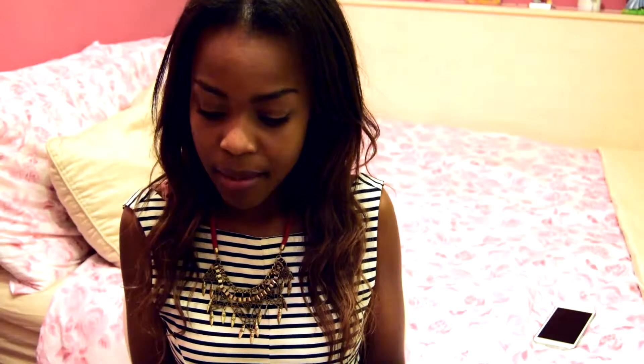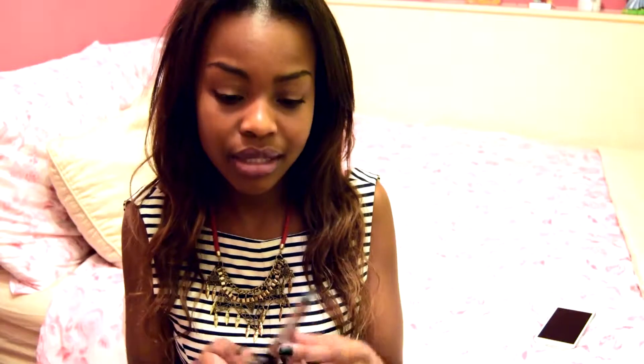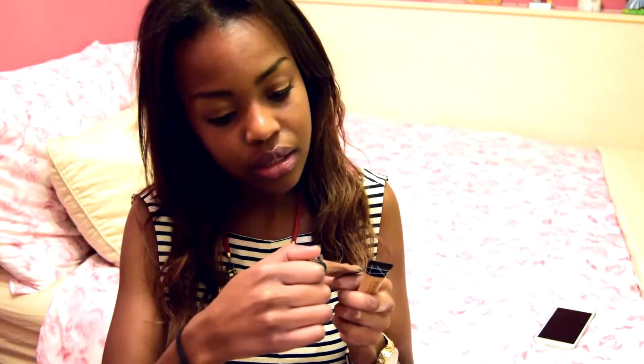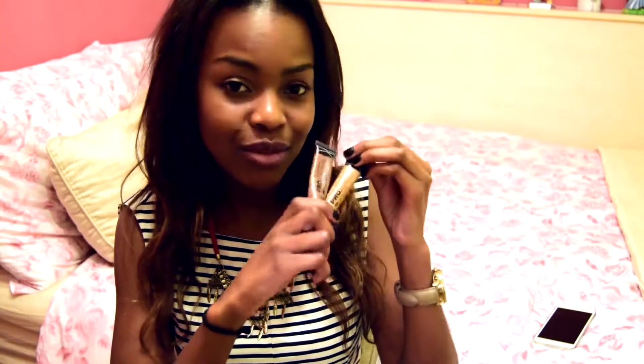Moving on to makeup — I don't have too many things. I have two concealers from the same brand: the LA Girl Pro Concealer, which everyone's been raving about on YouTube for the longest time. I finally went ahead and bought two of them — a highlight colour called Fawn and a contour colour called Dark Cocoa. I've just recently purchased them but I've been using them on a daily basis, so they're definitely a new favourite.